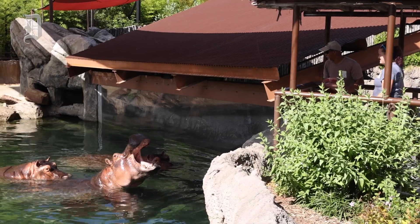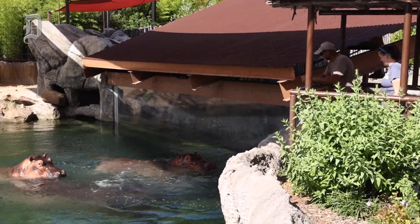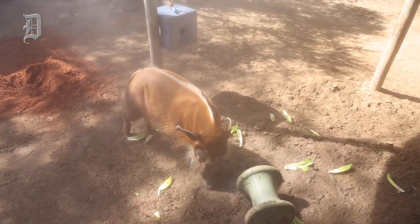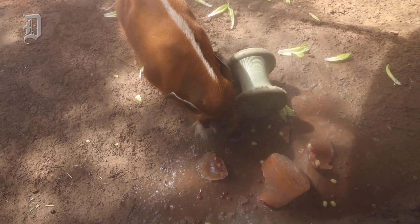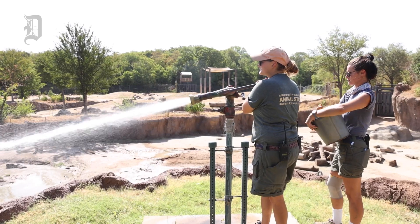We give ice treats to most of the animals here at the Dallas Zoo to help cool them off when it's really really hot. But animals use it in all different ways. Some elephants would eat it, stomp on it. The warthogs might push it around and lay in it to cool down. They might break it open with their tusks in order to get the treats that are inside.